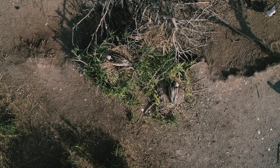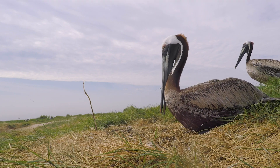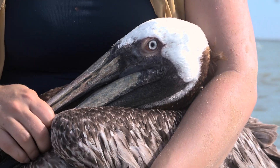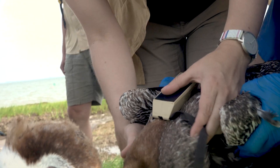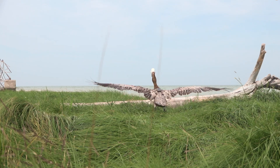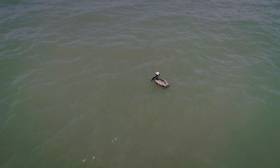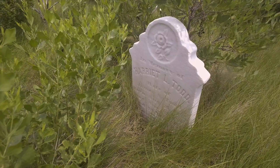We find a nest where a brown pelican is nesting. We set up a trap at the nest. We capture the bird, and then we bring the bird back to this processing station. We do a number of morphological measurements, and then we attach the transmitter to the bird, and it will deliver data to us via satellite. Because these islands are so historic and they had families living on them, we decided to honor the memory of those communities by naming individual pelicans after the family names of people who once lived here.